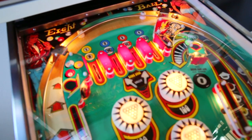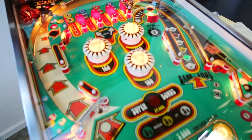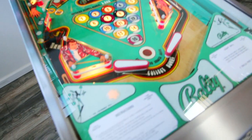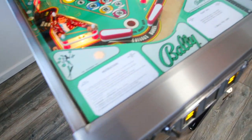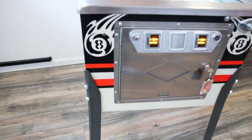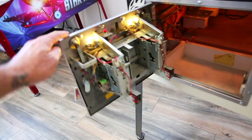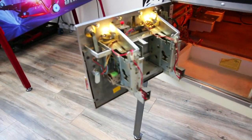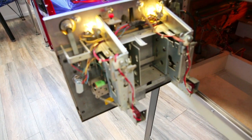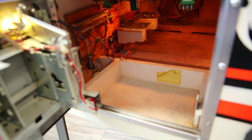I'm shooting this video in full HD, so you guys should really be able to get a good look at this machine. Pristine condition. Let me show you the coin door — I can show you inside really quick. Look at the back of the coin door. Just like it came from the Bally factory. Even the inside — brand new.